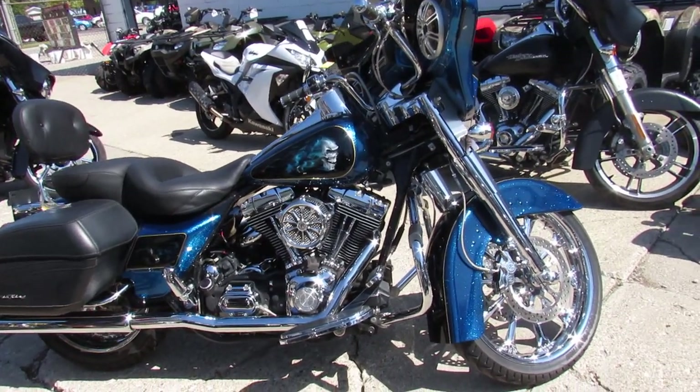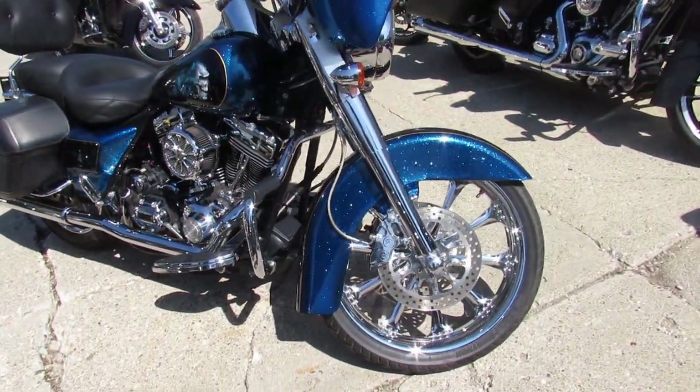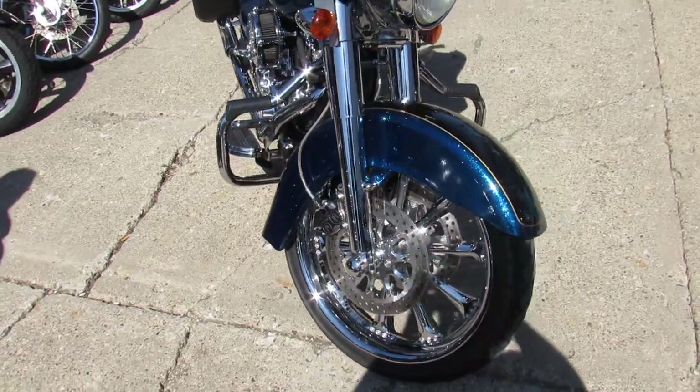Hey guys, I got a real sharp Road King here. This one is going to stand out in our showroom. We got over 300 used Harleys. It's a 2004 Road King. As you guys can see in the video,